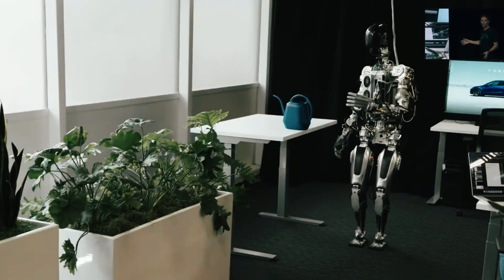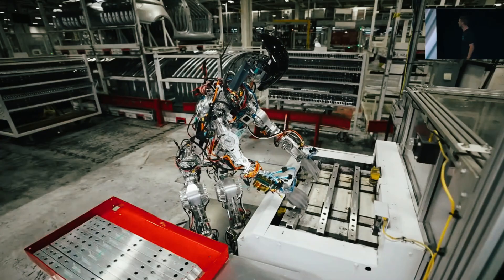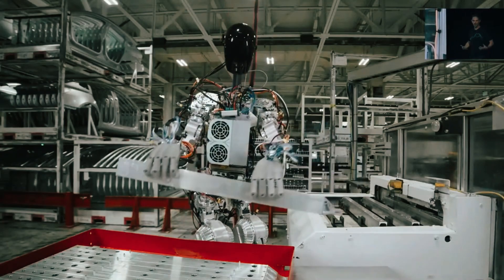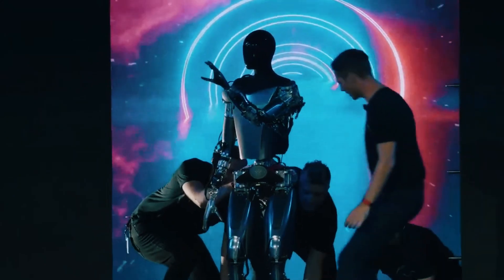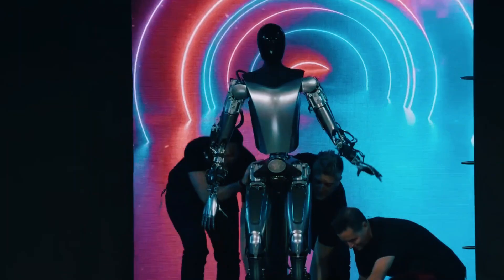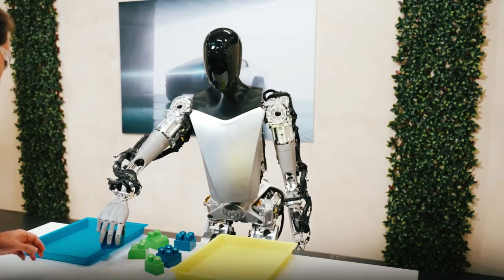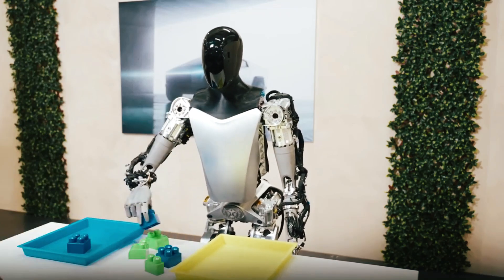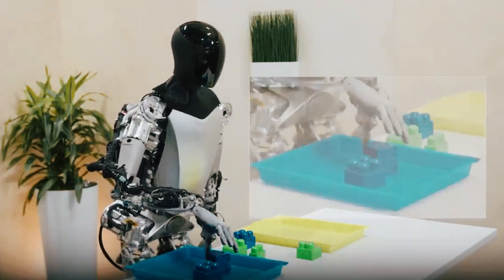A recent post featured an up-close look at Tesla's next-generation robotic hand, boasting an impressive 22 degrees of freedom — nearing the complexity of a human hand. Captured during the WeRobot event, the footage showcased how far Tesla has advanced in robotic hand design, with each joint and finger operating with a level of sophistication that elevates this design well beyond a standard robotic gripper.